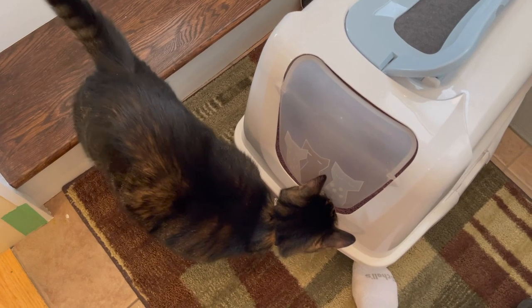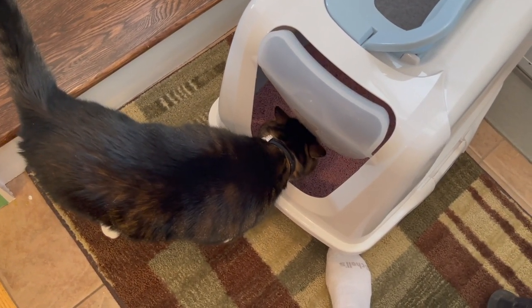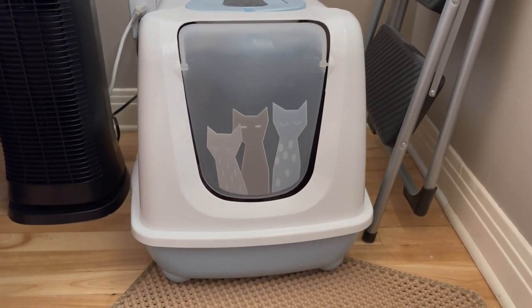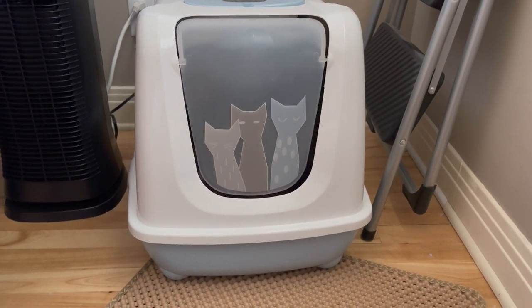I should mention this is a clumping litter, so you never throw it out — you just remove the clump. I was really worried that the cat wouldn't accept the new litter, but she went in right away, so as far as the cat was concerned, everything was fine.